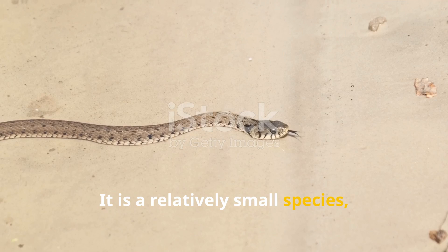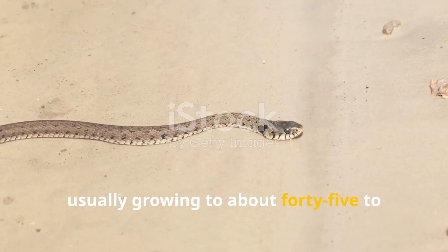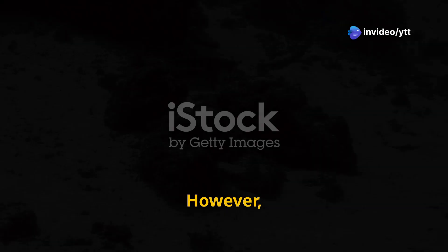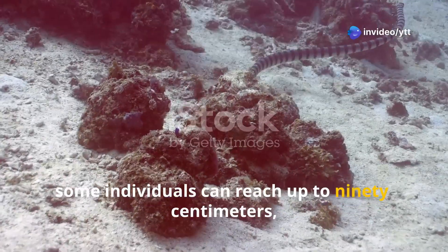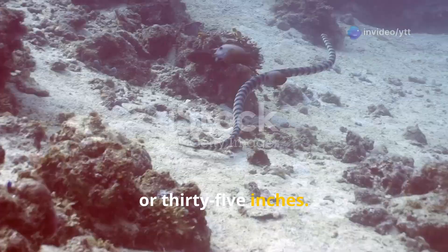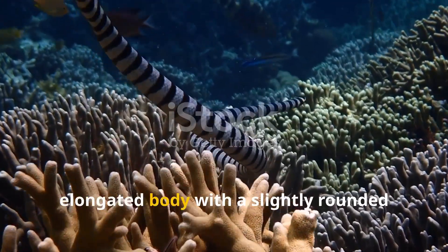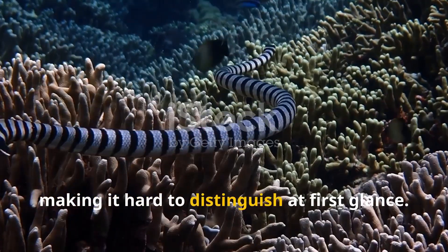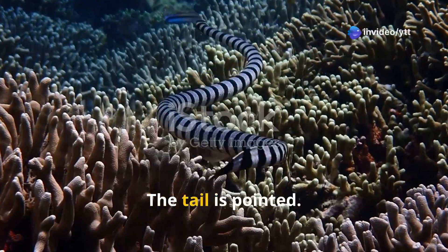It's a relatively small species, usually growing to about 45 to 60 centimetres or 18 to 24 inches in length. However, some individuals can reach up to 90 centimetres or 35 inches. It has a slender, elongated body with a slightly rounded head that blends into its body, making it hard to distinguish at first glance. The tail is pointed.